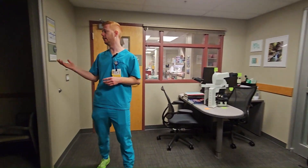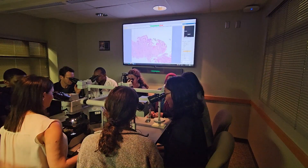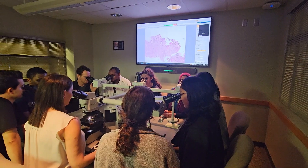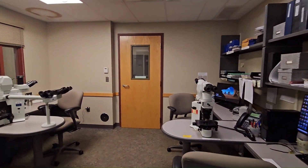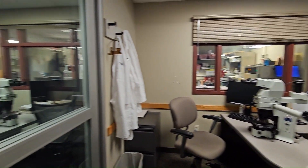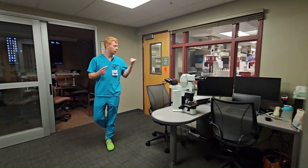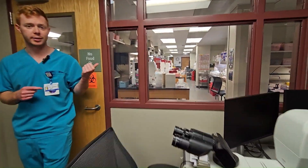To my right is one of our multi-head microscope rooms. These get used for a variety of things, such as didactics, unknown slide sessions, as well as tumor board and consensus conferences. Behind me is our frozen section area where we sit with attendings during frozen sections to render a diagnosis and then call down to the ORs to report those diagnoses. On the other side is our gross room and our dedicated frozen section cutting area.